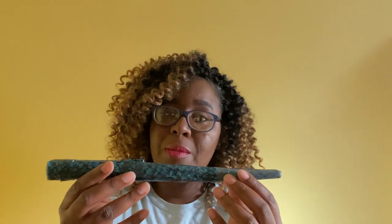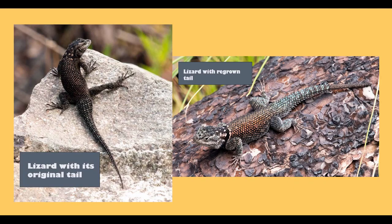Lucky for the lizard, it'll grow back. It won't be exactly the same — the color will be different, the scale pattern will be slightly different. This new tail is made of cartilage, whereas the original tail is bone. But the lizard will be fine.